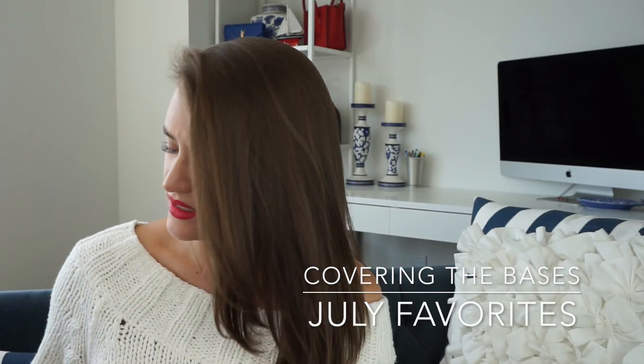Hi guys, it's Krista from Covering the Bases and welcome back to my YouTube channel. As you guys can see, we are in my new apartment. I thought I would make a video of my July favorites — it's July, that's crazy. I wasn't able to do a June favorites because I was moving, but my favorites would just be my new apartment because I love it here. So let's hop into it and get started.